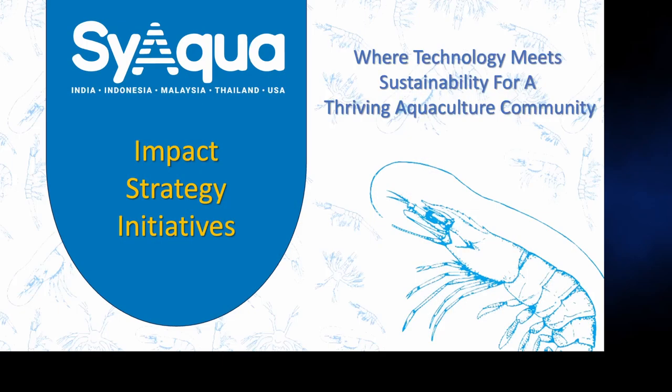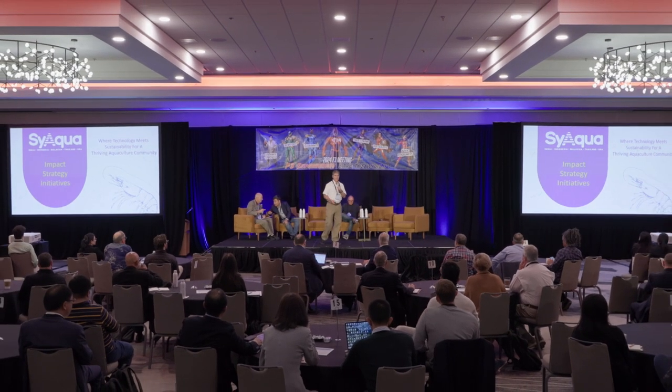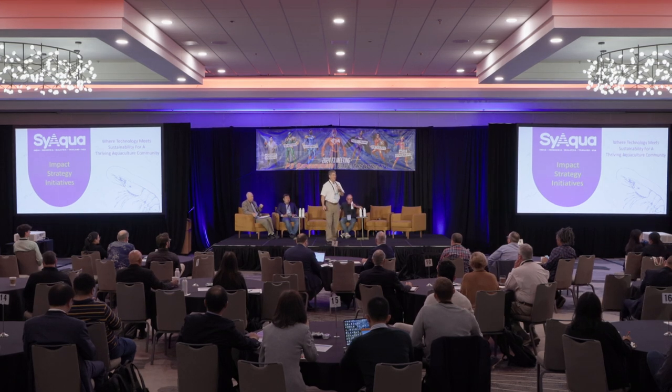Just to give a couple of slides of introduction about CyAqua. I joined CyAqua only a couple of months ago. Before that, at the last F3 meeting, I was here as the Sheldon from Ziegler Brothers Incorporated, incorporating all the interesting things that everyone brought to the table and testing them in shrimp feeds. Now I've moved in a different direction and can do a little bit more in the way of impact.